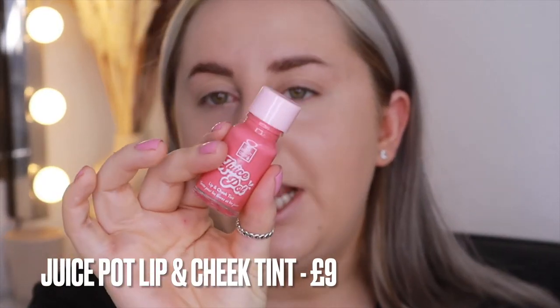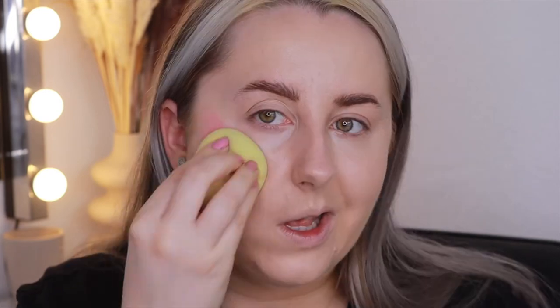Now we're going to use the Juice Pot — this is the lip and cheek tin in the shade Lychee, which is such a gorgeous shade. The applicator lets me pop a bit on the back of my hand and then I go in with a damp sponge to blend it all in. It's very pigmented, so it's best to apply with a sponge first rather than directly to your skin. A little bit really does go a long way.